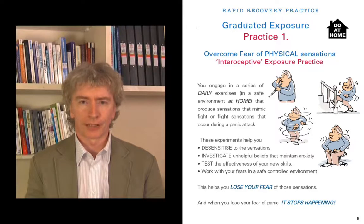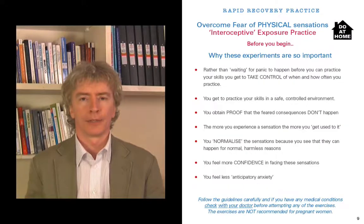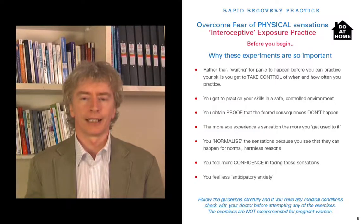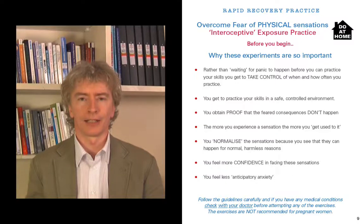Even if you think these exercises seem silly or daft, please try them — just see what happens, you've got nothing to lose. Page nine: before you begin, let's look at why these experiments are so important. Rather than waiting for panic to happen before you practice, this way you get to take control of when and how often you practice, and that speeds up recovery. If you're agoraphobic and avoiding situations, you may not be panicking indoors, but you still need something that'll allow you to practice.